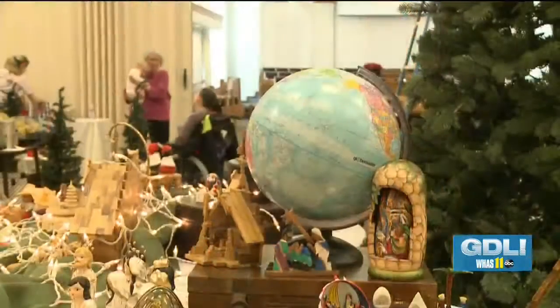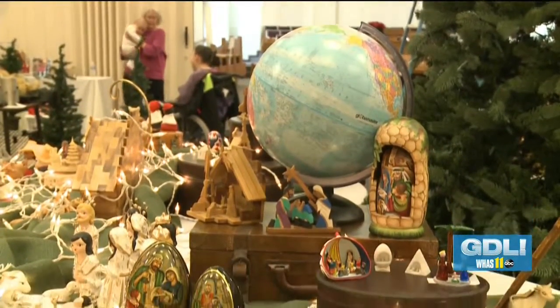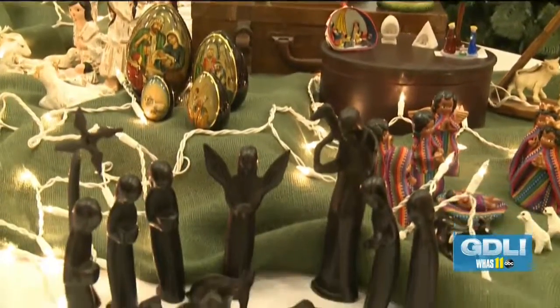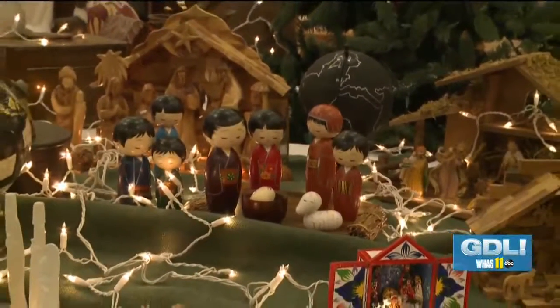There's actually a whole international section in our festival with nativities from all around the world. You will see how people put themselves and their culture into the story of the birth of Jesus Christ. It's a beautiful thing and a great opportunity to see nativities that you wouldn't see anywhere else.